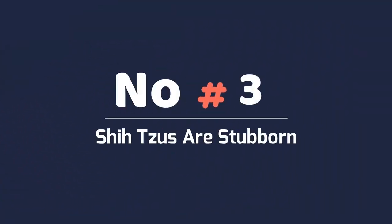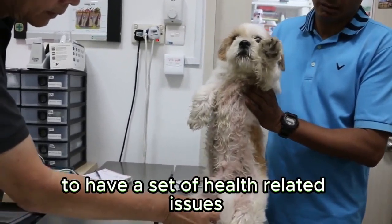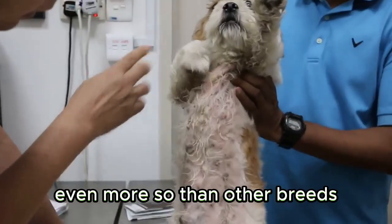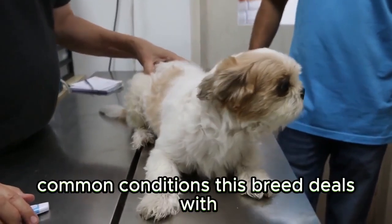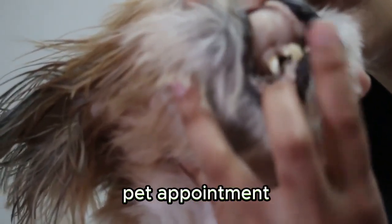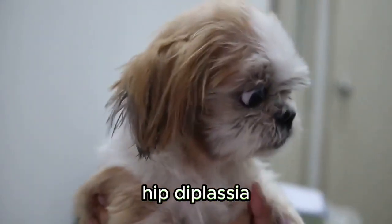Prone to health issues — like other dogs, Shih Tzus are prone to a set of health-related issues, in some cases even more so than other breeds. Here are some of the most common conditions this breed deals with and what you'll want to screen for at every vet appointment: eye anomalies, patellar luxation, hip dysplasia, overheating, and breathing problems.